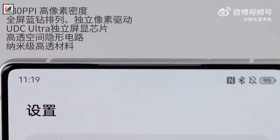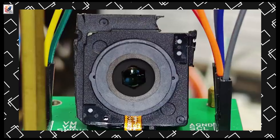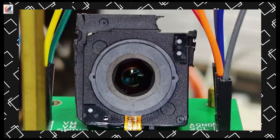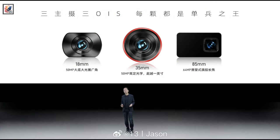The Z70 Ultra will feature an under-display camera. Digital Chat Station is back with another leak — a first look at the Nubia Z70 Ultra's 50MP 35mm large bottom variable aperture camera. The 6-blade adjustment is said to be quite smooth, and there's also a 64MP 3.2x periscope telephoto lens.